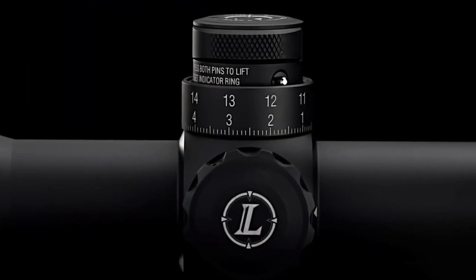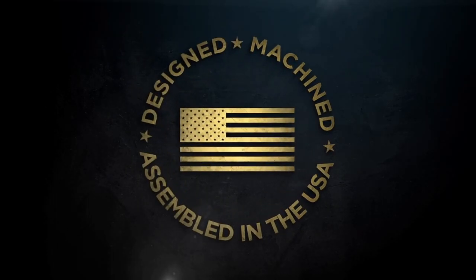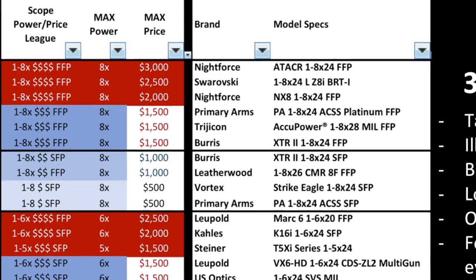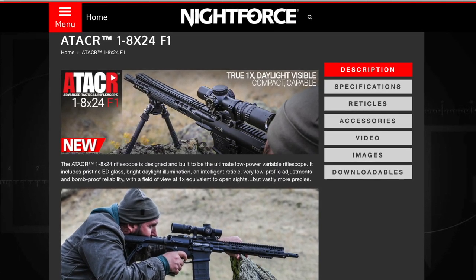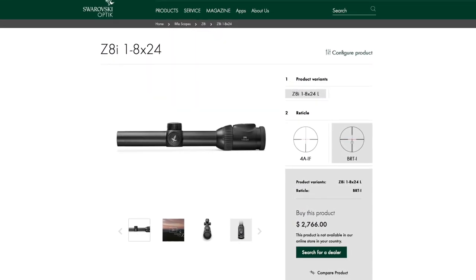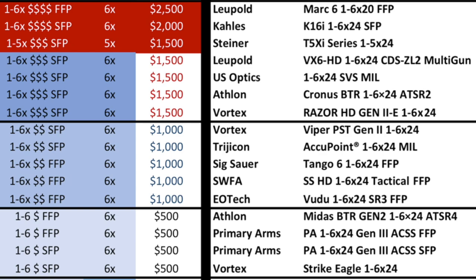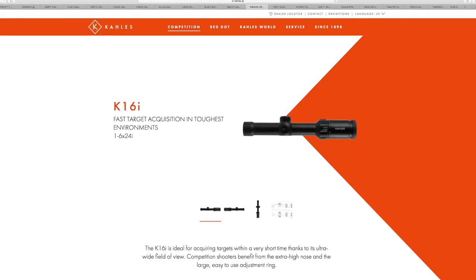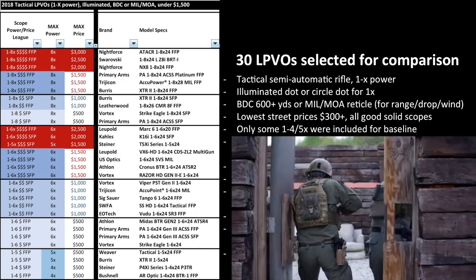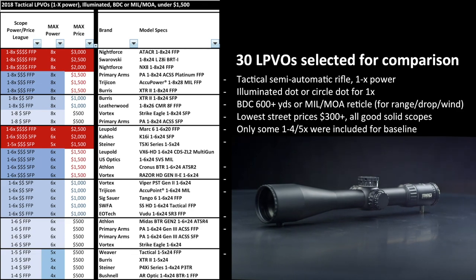I also included some top-tier options for a features benchmark. Although they are more than $1,500, we should understand what's in the upper market and assess if they justify their prices based on features. At the top we have the Nightforce ATACR 1-8 FFP, the Swarovski Z8i 1-8 second focal plane, and the Nightforce NX8 1-8 FFP. In the high-price 6x category: the Leupold Mark 6 1-6 FFP, the Kahles K16i 1-6 SFP, and the Steiner T5Xi — which I believe competes in the upper range, under $1,500.